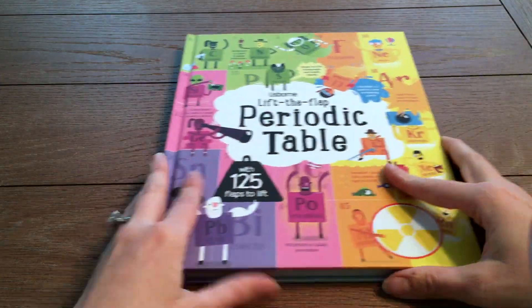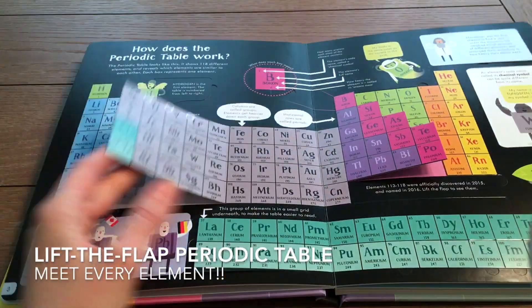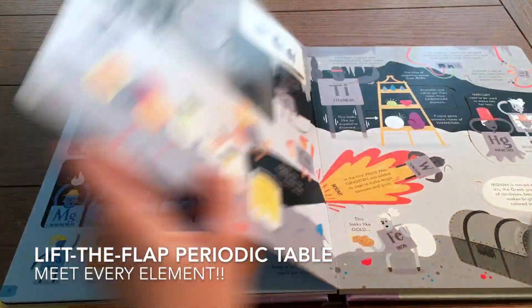Everything in the universe is made up of just 118 chemical elements. Delve inside this book to meet each one.